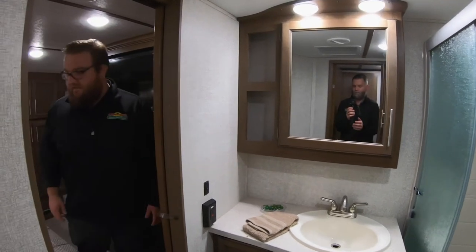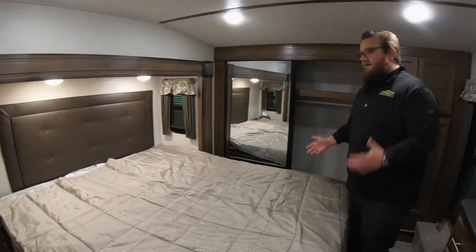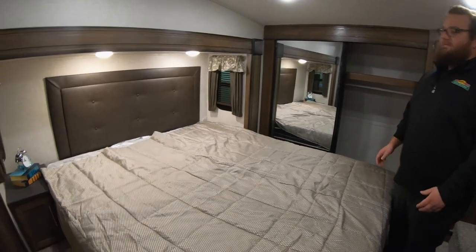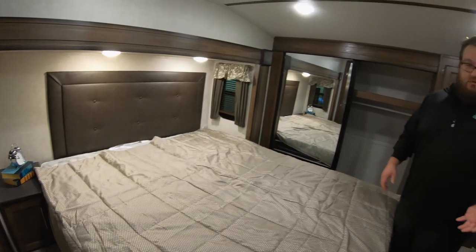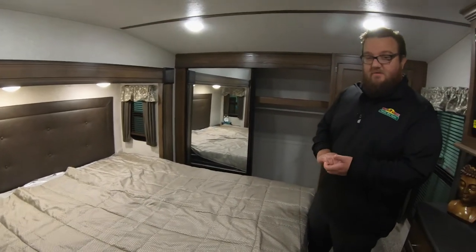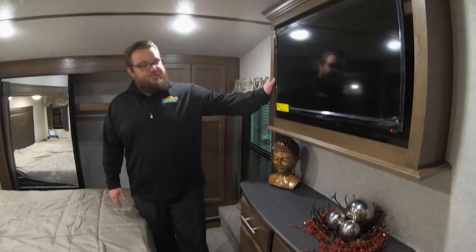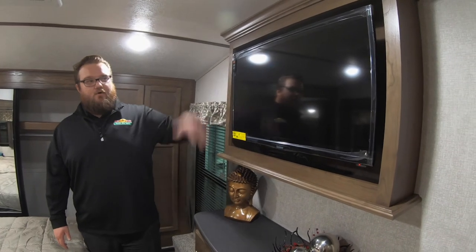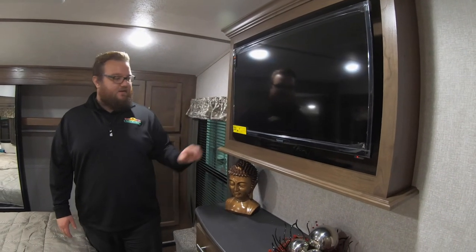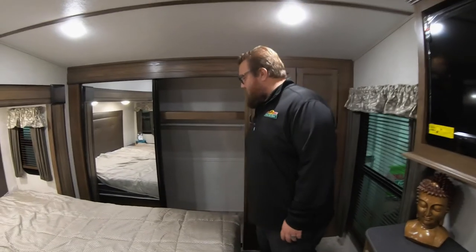Inside the bedroom, all the Cougar full-size floor plans have the beautiful king-size bed — lots of room for sleeping. End tables as well; a lot of king bed floor plans don't offer end tables but this one does, so if you have a CPAP machine or just want to set your cell phone there, you can. Chest of drawers, finished-out TV cabinet — other competitors are just going to slap the TV up on the wall with cords everywhere, which looks sloppy. Cougar frames it all in, very residential looking. And a big wardrobe up front.